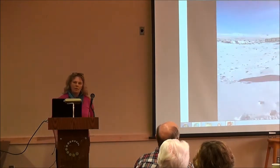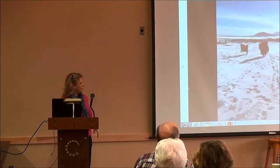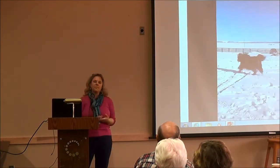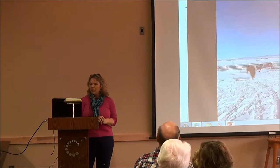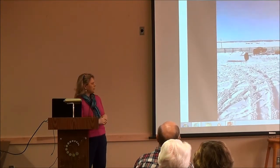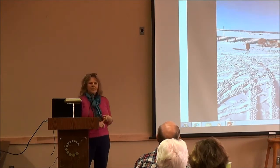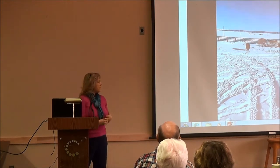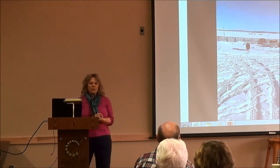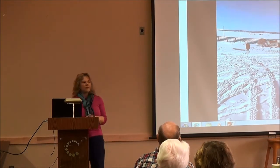About how many people ranch yaks? We joined IYAK, the International Yak Association. They have maybe 150 to 160 members total across the U.S. Some of those aren't ranchers — they're retired, just getting started like us, or support the organization because they love the fiber. And a fair number of people ranch yaks but aren't members — roughly half of the ranches we visited were not IYAK members.